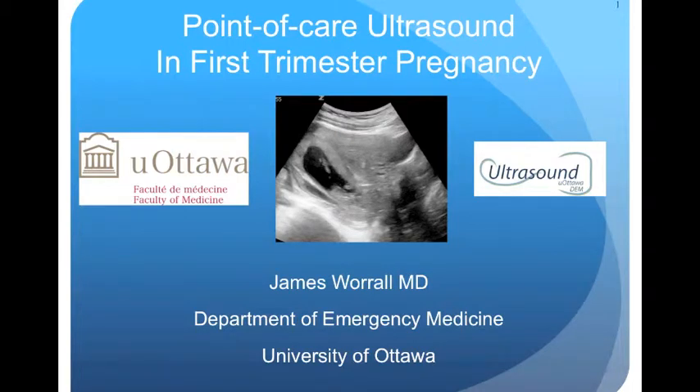I'm James Worrell from the Department of Emergency Medicine at the University of Ottawa, and today I'm going to give you a brief introduction to point-of-care ultrasound in first trimester pregnancy.